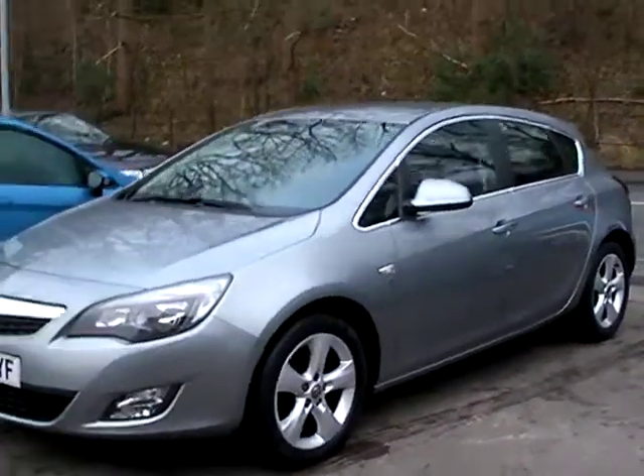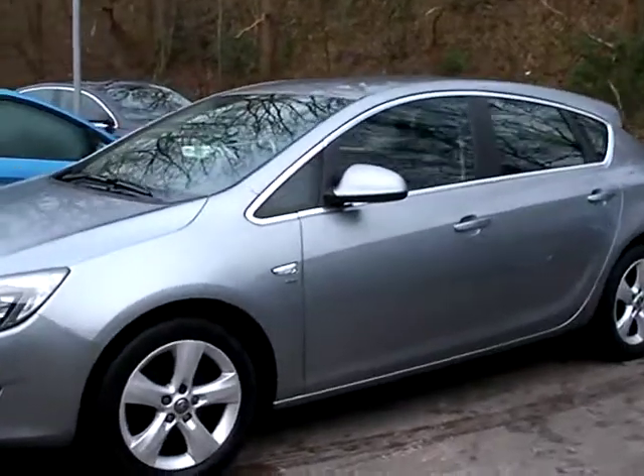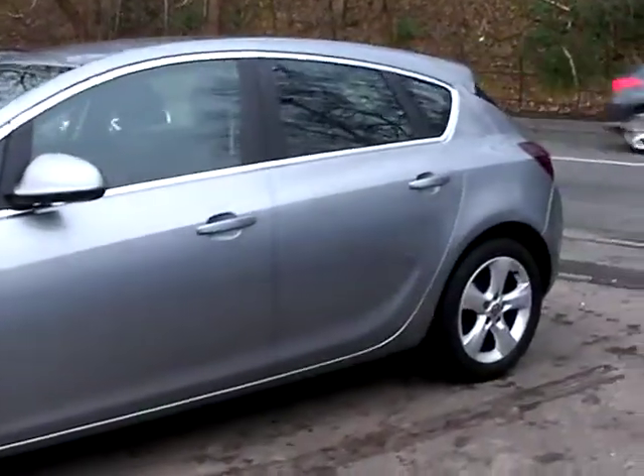Welcome to Cantilever Car Centre. Here today we have a Vauxhall Astra SRI CDTI, registered in 2011 on a 61 plate.